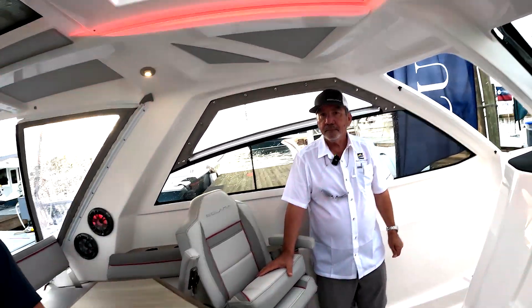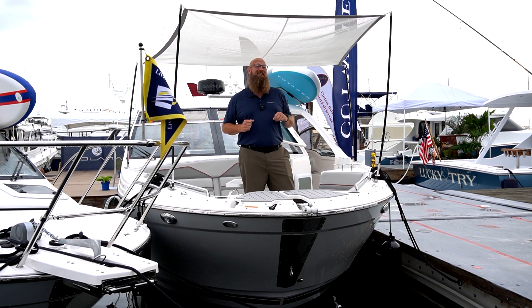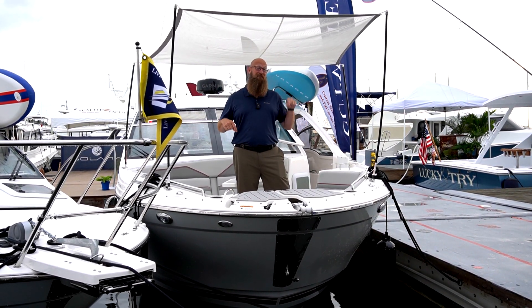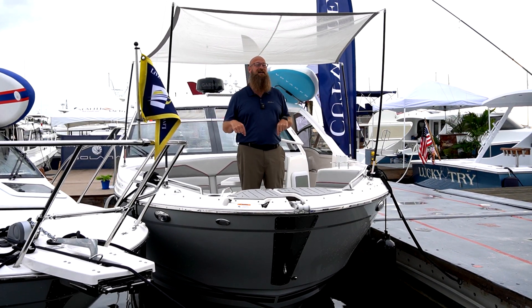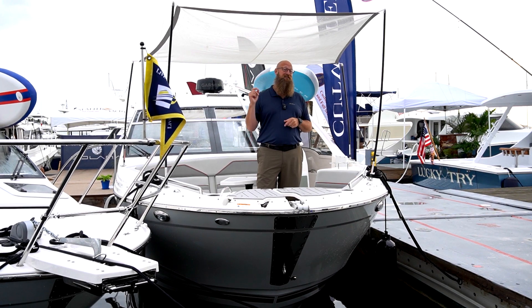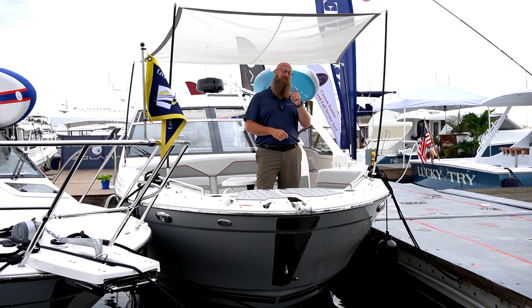We'd like to thank Mark with Pocket Yachts for this extraordinary tour of the new Solera 310 SC Sport Coupe. If you're interested in a boat like this, contact Pocket Yachts and you can live life at sea level. This is Ed Pickering, the broker with the beard, and we will see you out on the water.